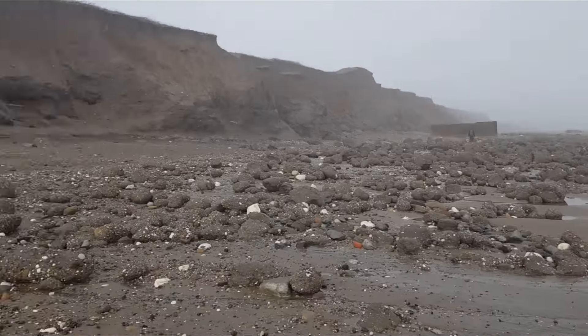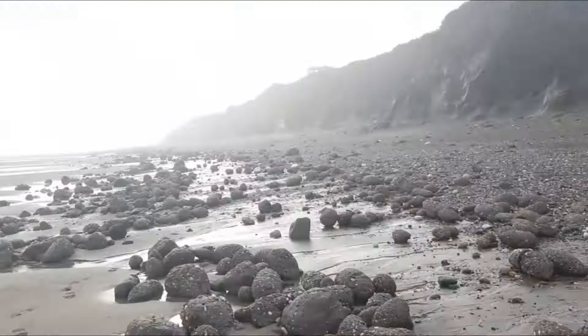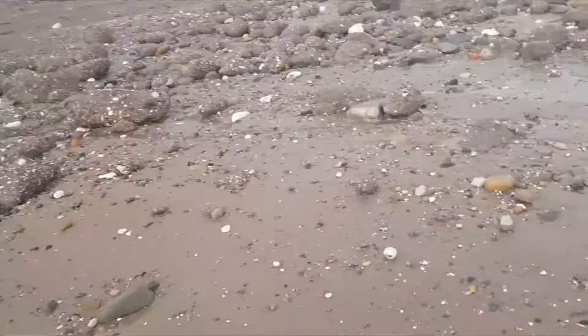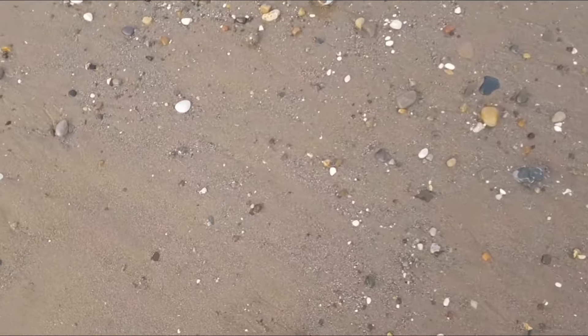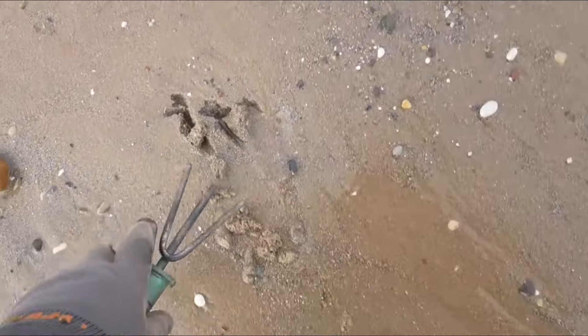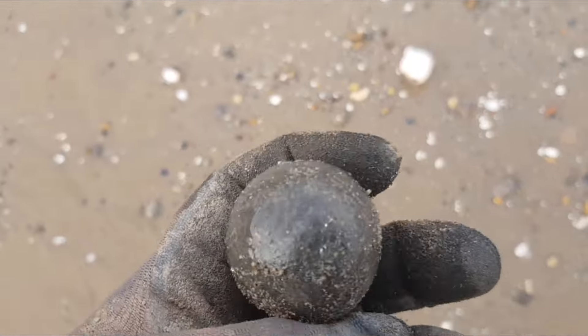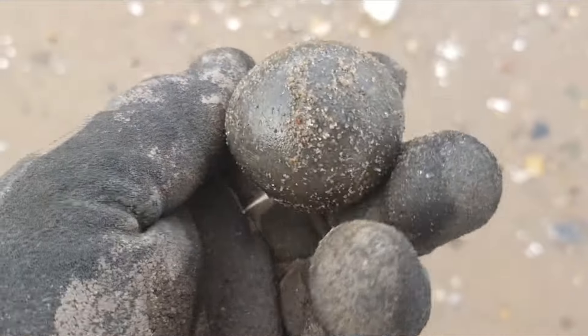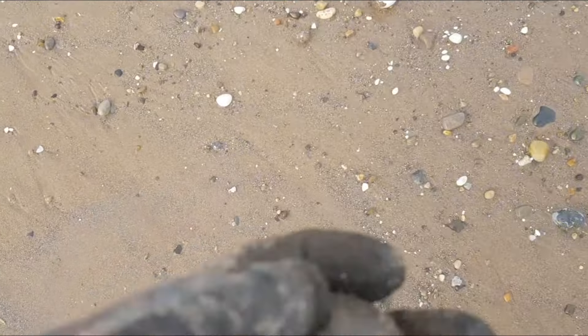We are a bit cloudy — we've got a bit of a hazy sun up there. And I've just found, just here, a perfect round sphere which will be a sea urchin echinoid fossil.